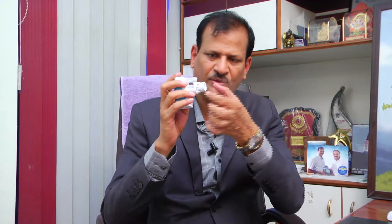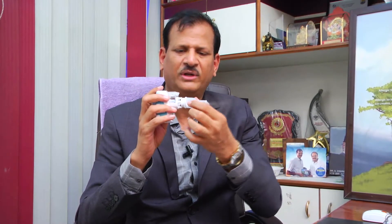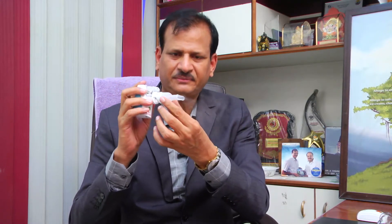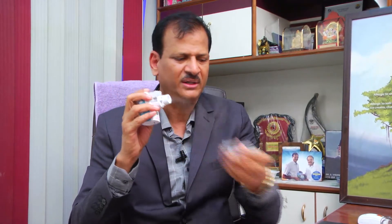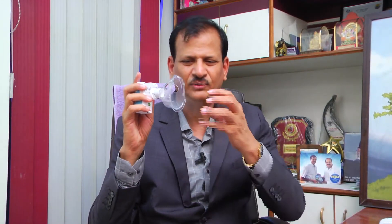We can also add fittings to the nebulizer. If the child is more than 5 or 6 years old, they can put the mouthpiece into their mouth and take the mist through it. If they are not able to inhale themselves, we can add a baby mask that fits onto the face, which delivers a lot of ultrasonic mist.